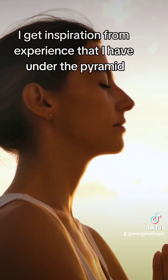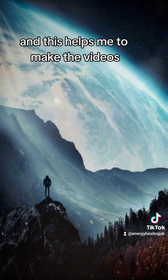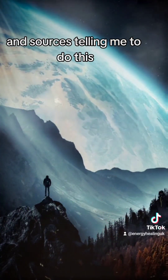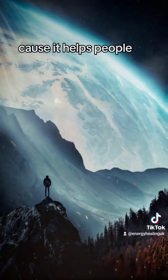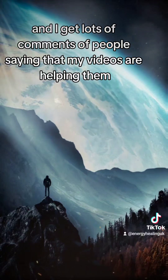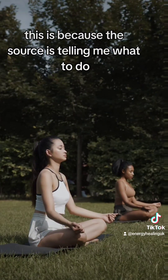When I make videos, I get inspiration from the experiences I have under the pyramid and this helps me to make the videos. Source is telling me to do this, telling me to make these videos and put them out on TikTok because it helps people. And I get lots of comments of people saying that my videos are helping them.